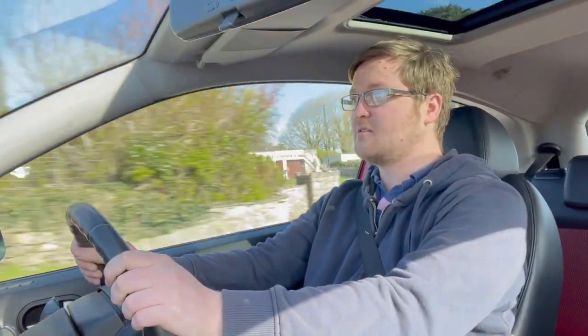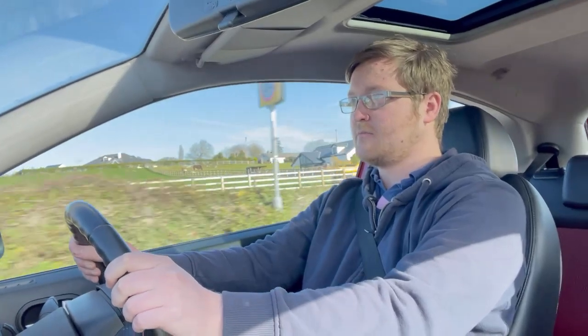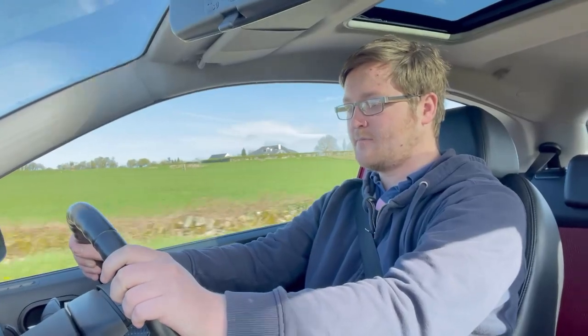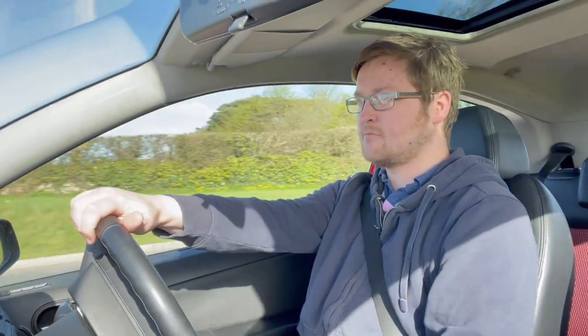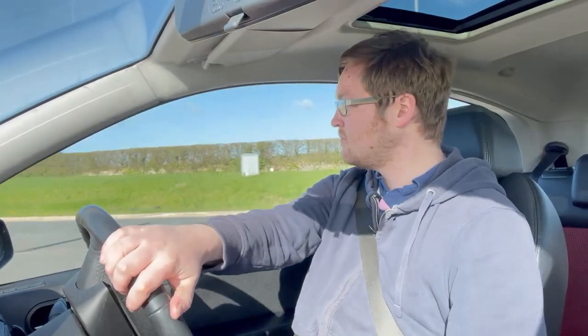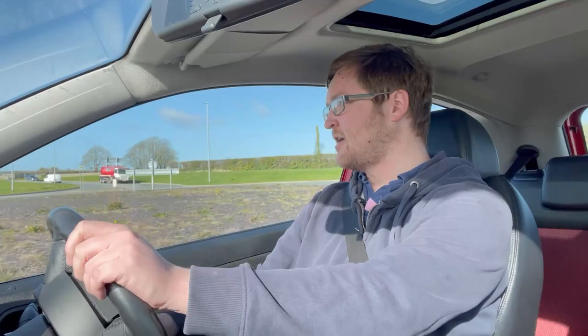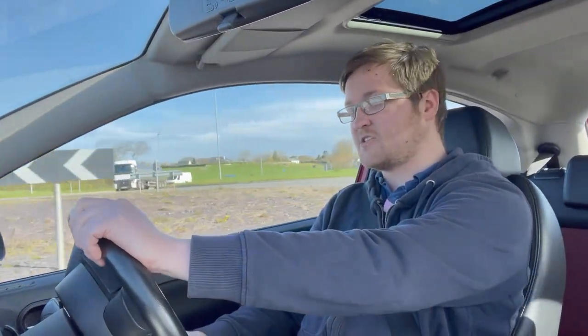I think I remember it's got a stainless steel exhaust on it. There's a bit of wind whistle from the sunroof. So far so good. It's a beautiful day out today — sunny but quite windy, so it is quite chilly.